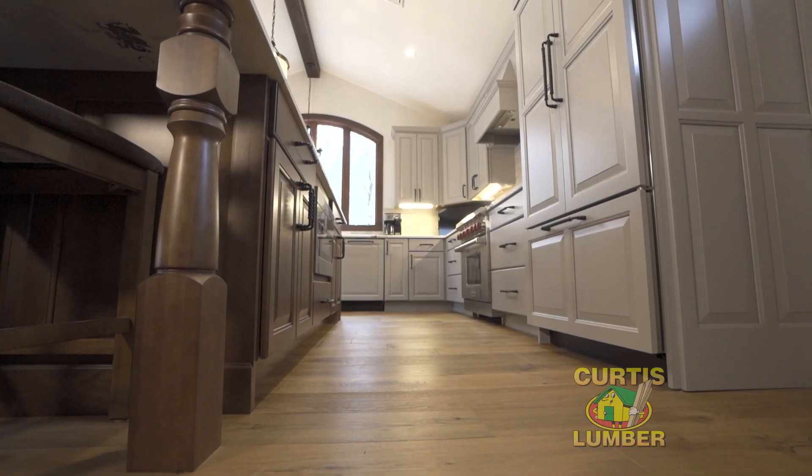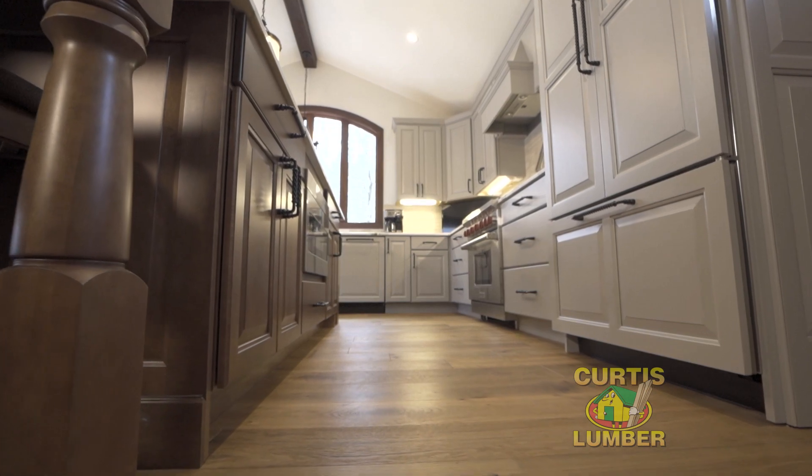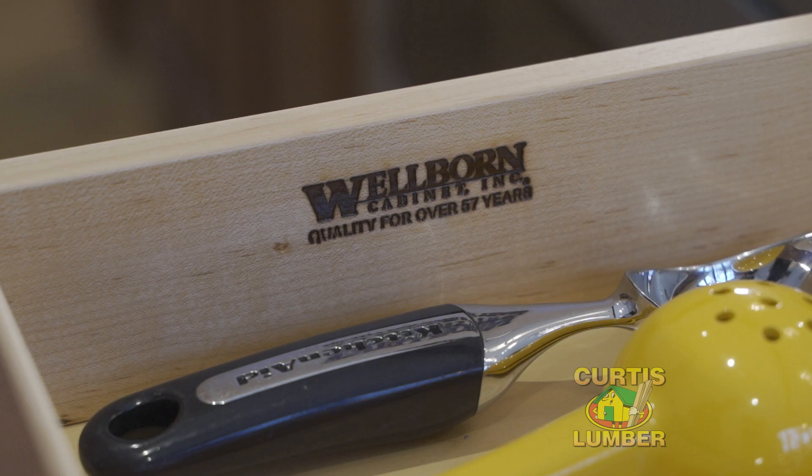People like to use two different colors in the kitchen because it can break up the monotony of doing the same thing throughout the whole space. I love using Wellborn cabinetry because you can use a lot of different features.